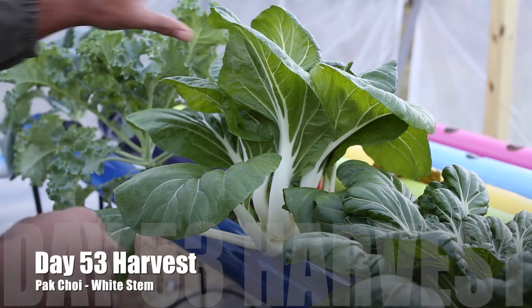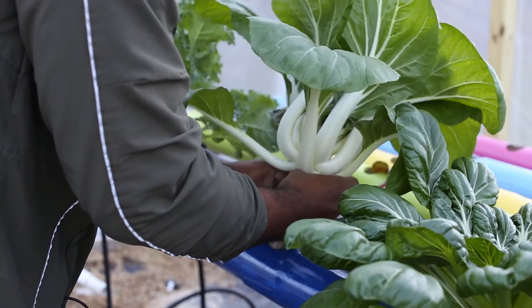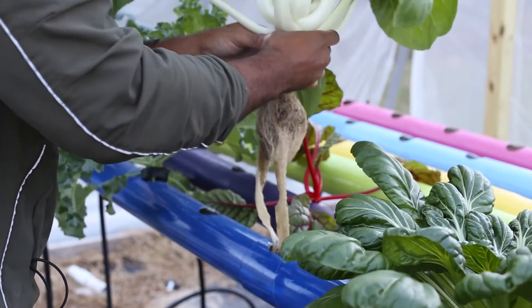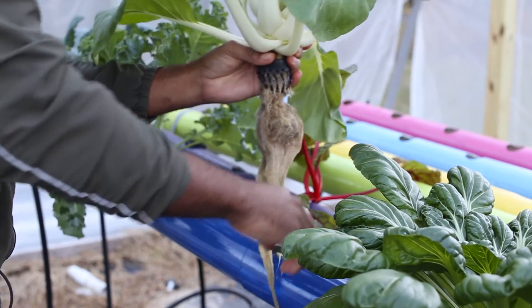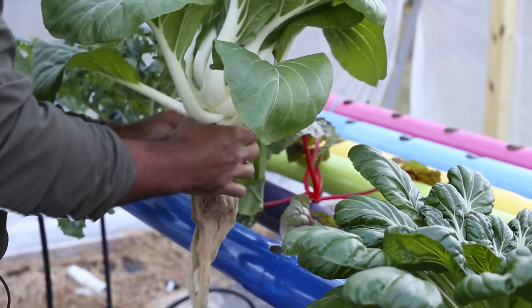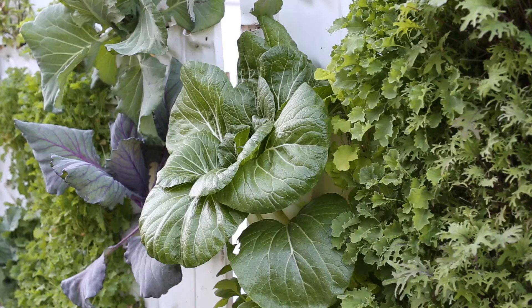Day 53 — now we're at the final destination. This is harvest day coming out of the NFT. Look at that — we have us a nice Pak Choi. Those are our roots; they deserve a round of applause. They have uptaken all of the nutrients that the plant needed.